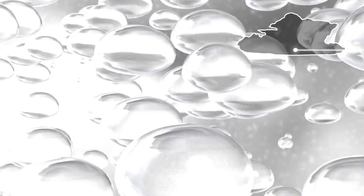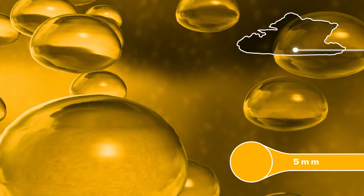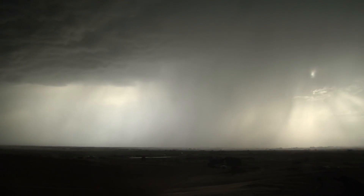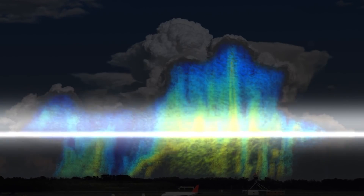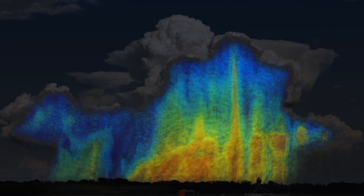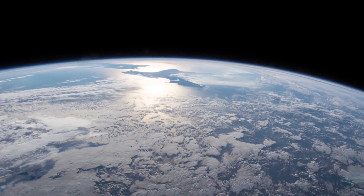It's worth noting, however, that these measurements are only a small part of the equation. Drop size distribution is one of many factors that determines how big a storm will grow, how long it will last, and how much rain it will ultimately produce. As GPM improves our understanding of precipitation from space, that information will be vital in improving weather models and helping us better predict and prepare for our weather.